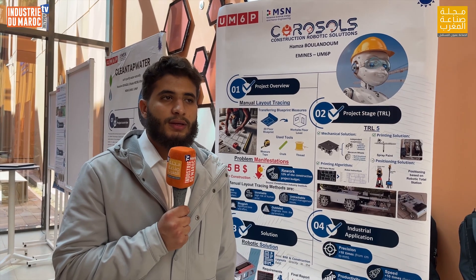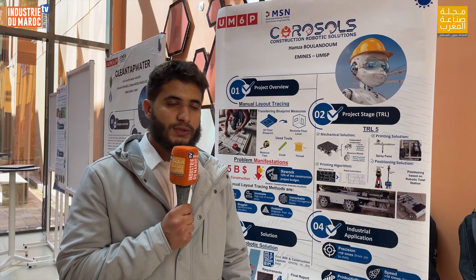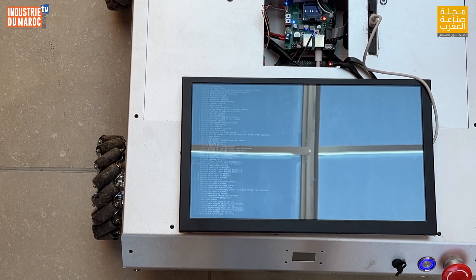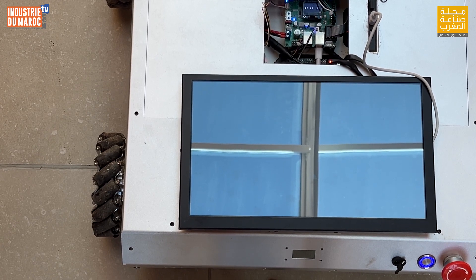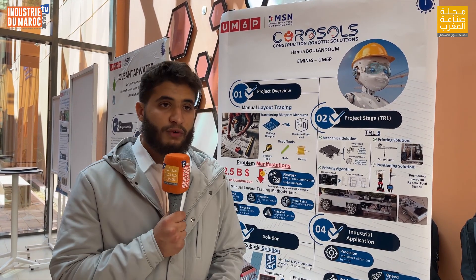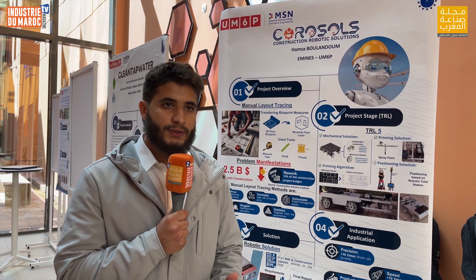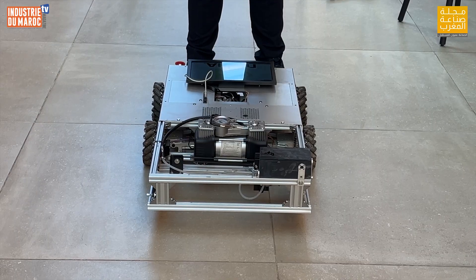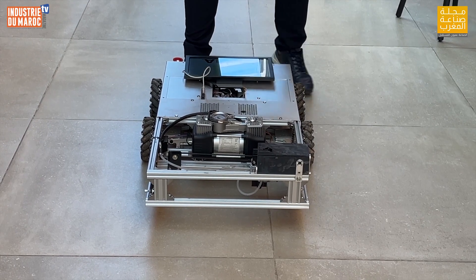The main problem we are solving is construction rework, and our robot is able to reduce rework by 50 percent on construction projects. By using the robotic solution, we are offering new precision up to 10 times greater, increased speed, and increased productivity up to 300 percent by using BIM models, while also offering an additional security layer for workers and, most importantly, the ability to reduce rework — which translates to cost savings and energy savings.